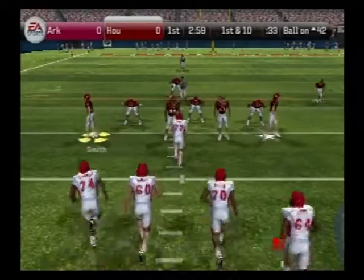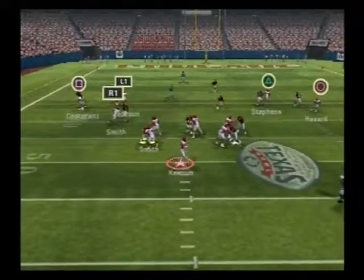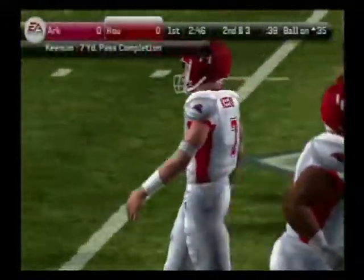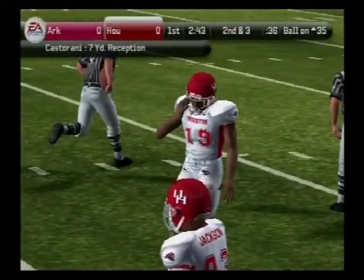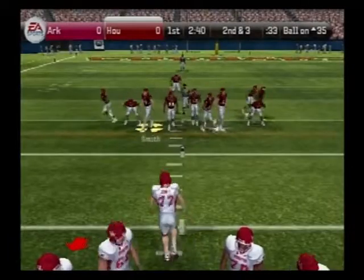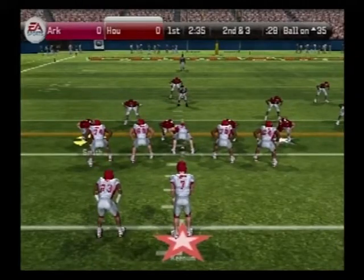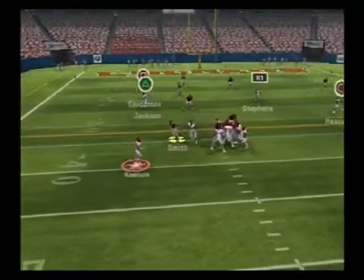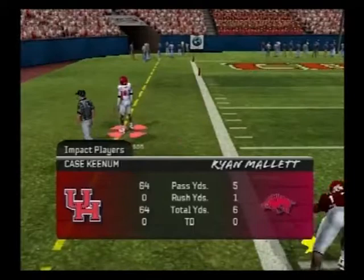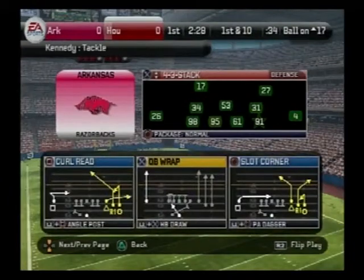We've got a first and 10, ball on the 42-yard line. Houston lines up with three receivers, steps up in the pocket — complete. He's tackled at the 35. He just dropped back and delivered a nice throw. Second and three, ball on the 35-yard line. Number 7 has four receivers lined up here, rolling left — again it's complete. The defense came after them, and those linemen held them long enough for the quarterback to throw for a first down.